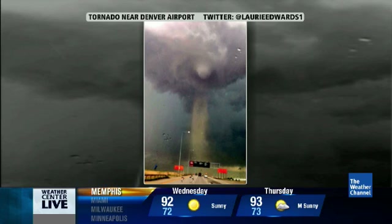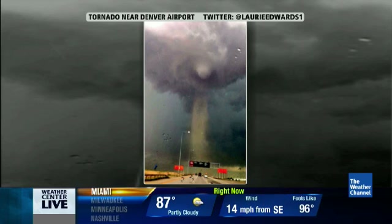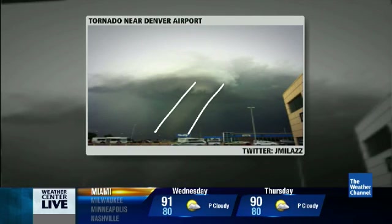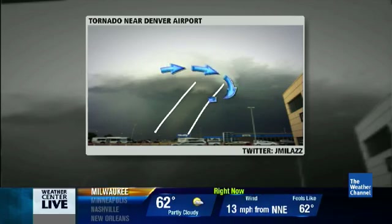Very much like most water spouts — when you have tornadoes that are going over water, they take this appearance. We think that this tornado may have actually touched down between a couple of runways on the airport property. We don't have any reports of damage, but a lot of folks were seeking shelter because of what you're showing right there. Definitely tornado warnings had been in effect, but have expired now for the Denver International Airport. Good news. Thank you so much, Paul.